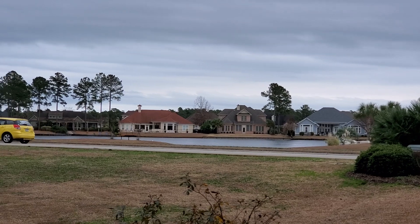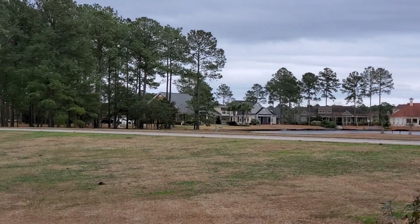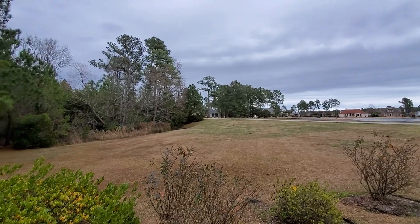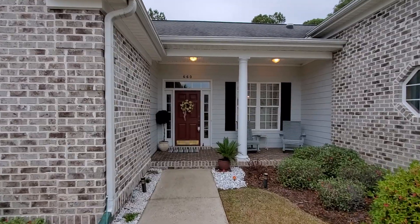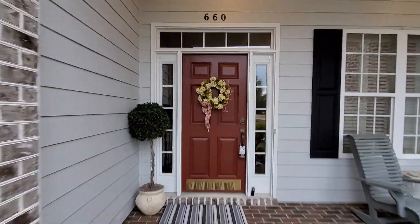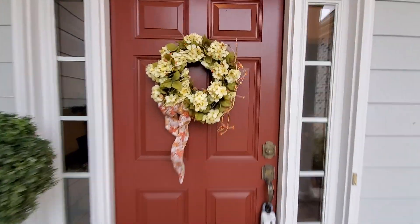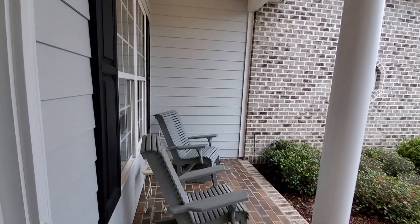Across the street you have an area you can walk to with a bench — just a beautiful private view. Landscaping is really nice here. You have a brick and hardy plank exterior, so very low maintenance. You have an additional covered porch here at the front.